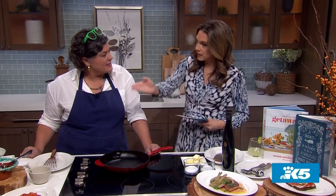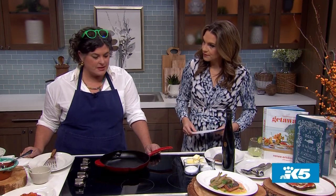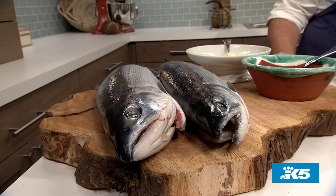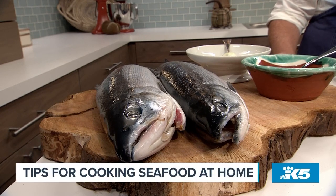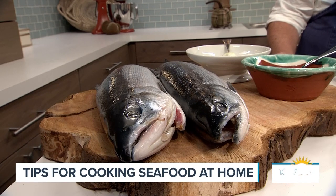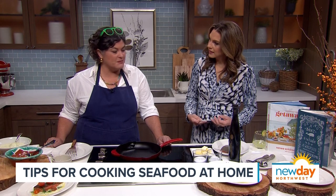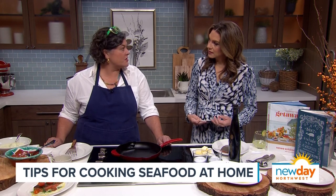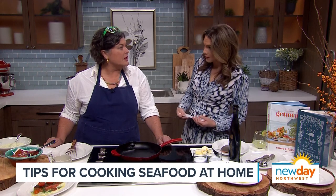It is Bristol Bay Salmon Week. We've got some giant salmons right here — beautiful sockeye salmon. It's a week of celebrating a salmon run that is surviving, growing, and sustainable. Fishers are coming into Seattle, there are conferences, and a lot of restaurants in Seattle are participating, including ours. It's great to celebrate good news about fish and the sustainability of our oceans and fishing responsibly.